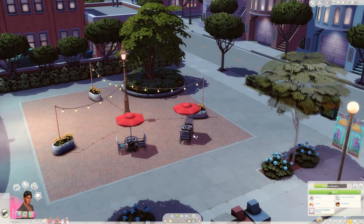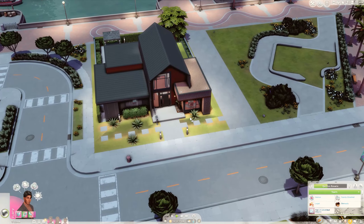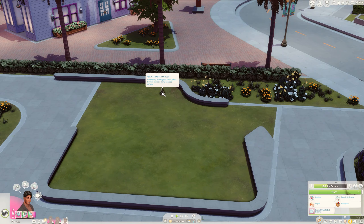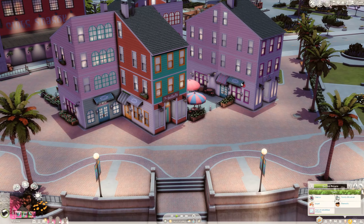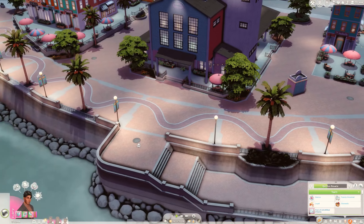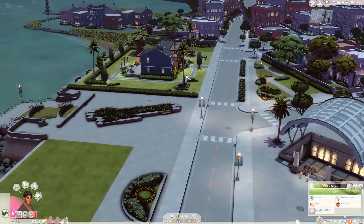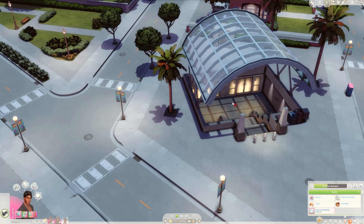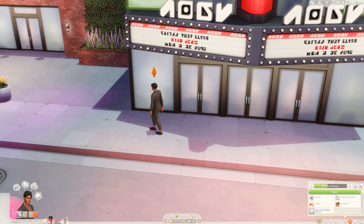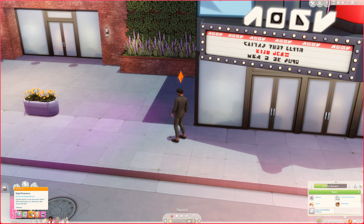We can also sit in the nice sitting area here. Look at these cute little fake houses, some boats, a little plant — this is such a cute neighborhood, I am in love! I think the movie is almost over. Yes — they got a moodlet: hot dinner date! Rigid romance from disliking the movie — did the actors even like each other? With absolutely no chemistry, the movie fell flat — oh no!